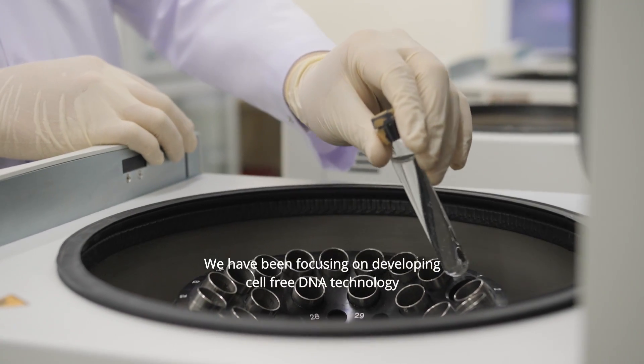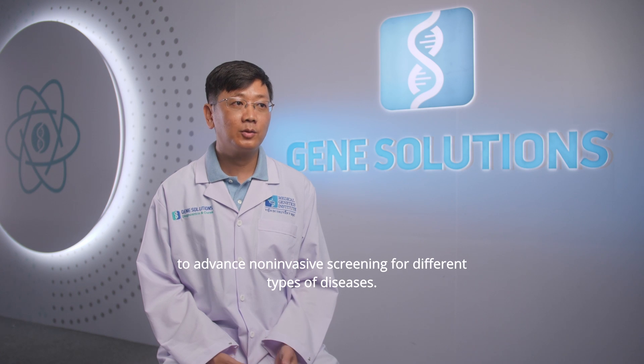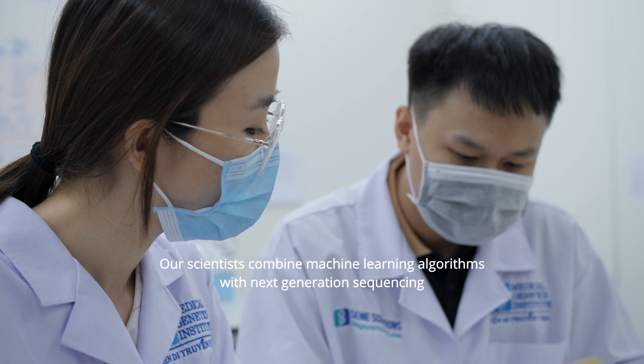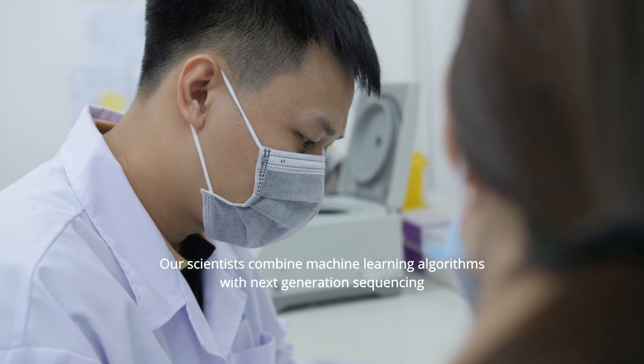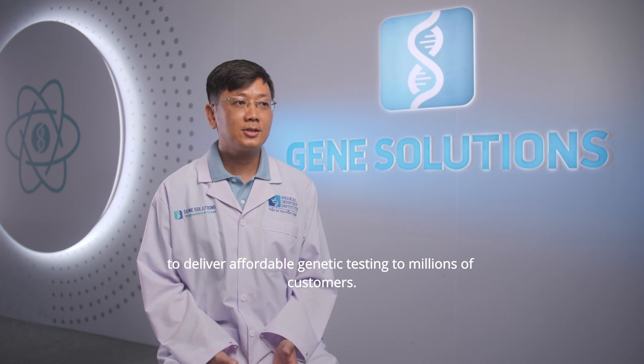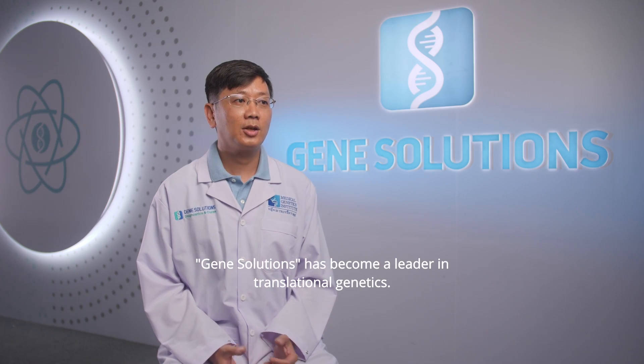We have been focusing on developing cell-free DNA technology to advance non-invasive screening for different types of diseases. Our scientists combine machine learning algorithms with next-generation sequencing to deliver affordable genetic testing to millions of customers. GeneSolutions has become a leader in translational genetics.